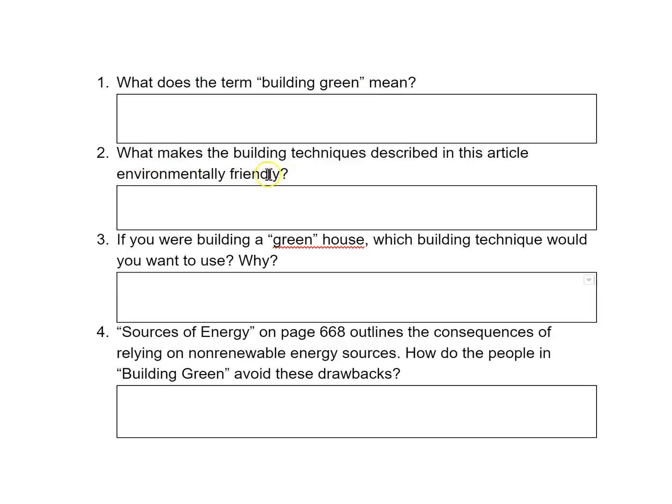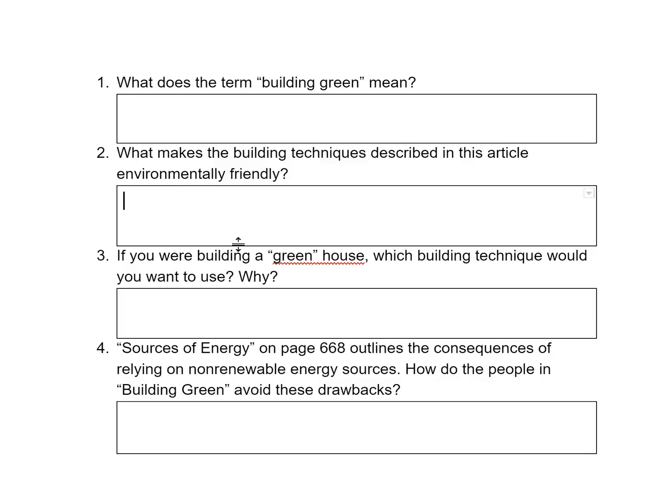Number two: what makes the building techniques described in this article environmentally friendly? They use renewable or recycled resources — that's one way. They make energy-efficient homes that rely less on non-renewable sources of energy, so they make them more energy efficient as well.